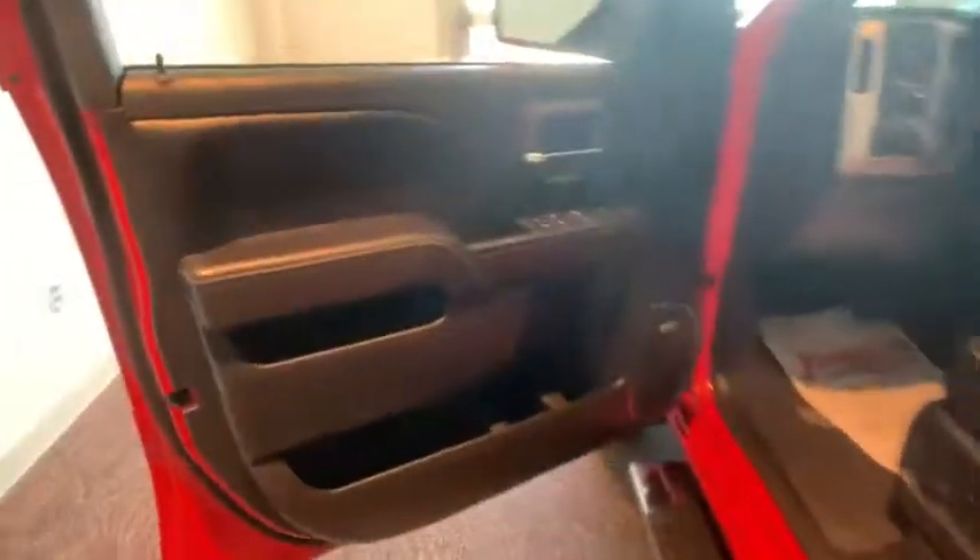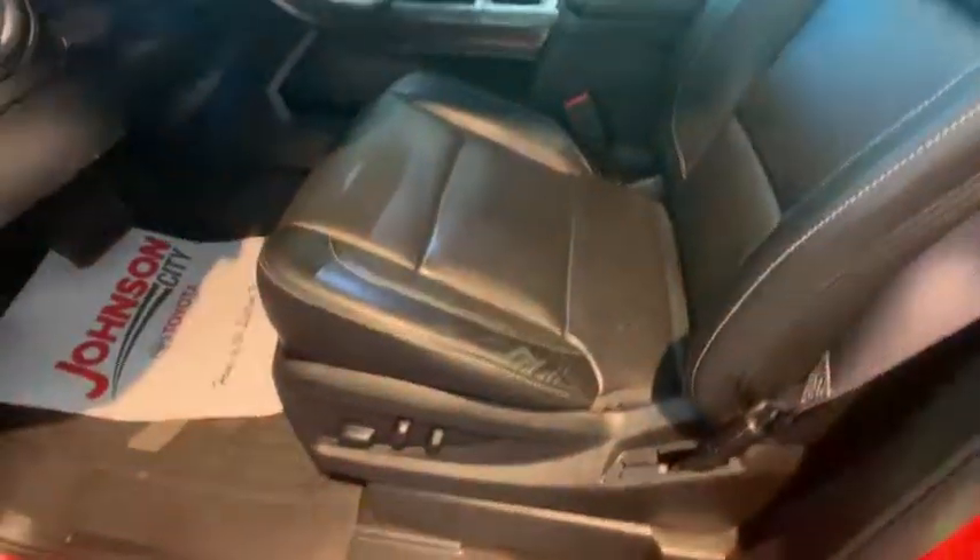Sierra 1500 now comes with an automatic transmission that combines high-max hauling capability with precise control. This vehicle has less than 45,000 miles.